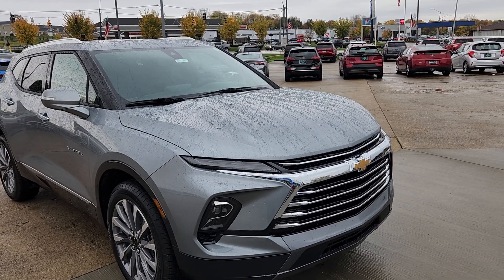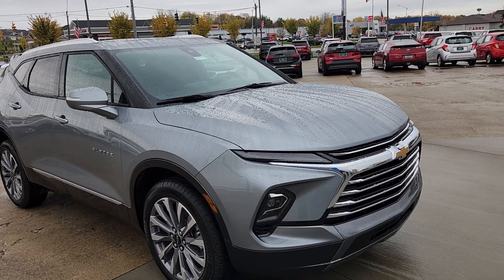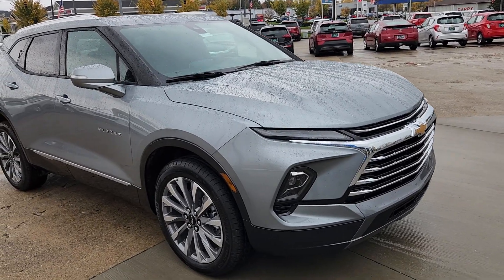We're going to talk about two features that are not standard on this vehicle — the panoramic sunroof and the enhanced convenience package — but we'll wait until we get inside on that.